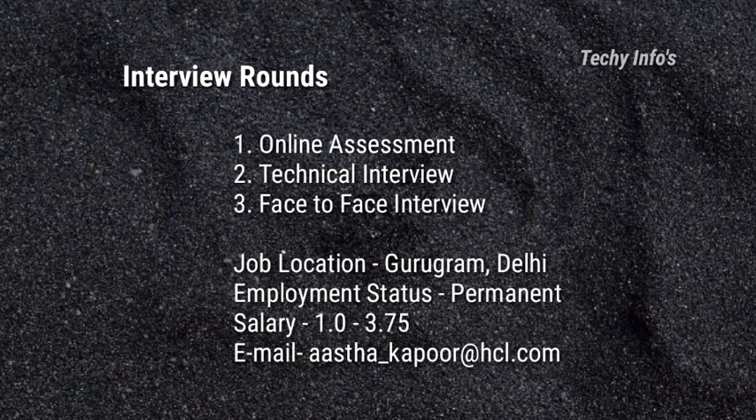Next are the interview rounds. It consists of three rounds. First round is the online assessment. Second round is the technical interview. Third round is the face-to-face interview. Job location is Gurugram, Delhi. Employment status is permanent full-time. Salary is 1 lakh to 3 lakh 75 thousand per annum.